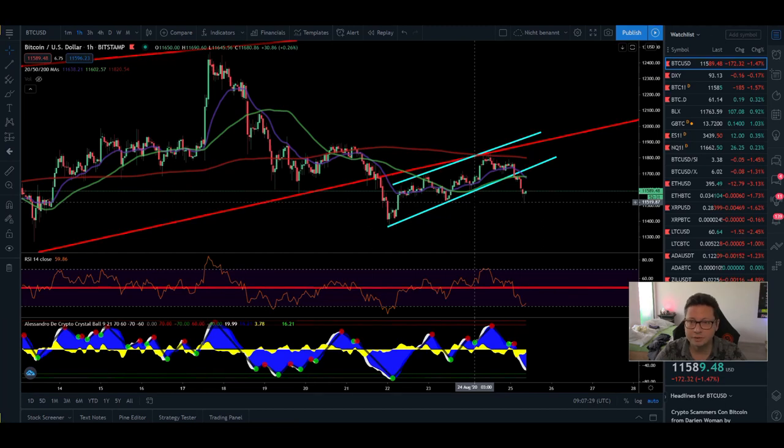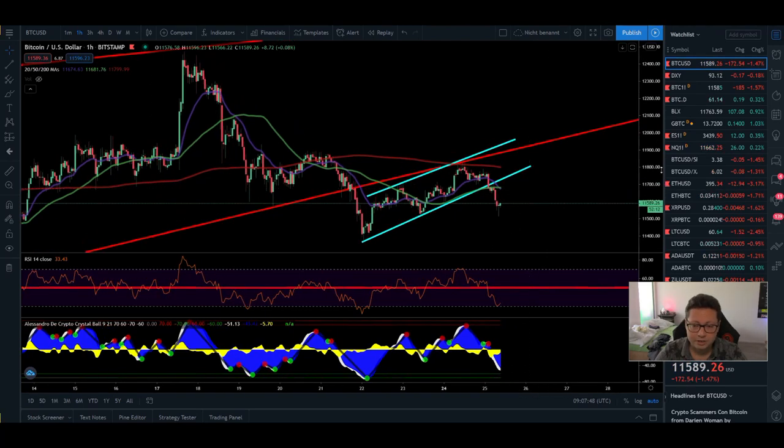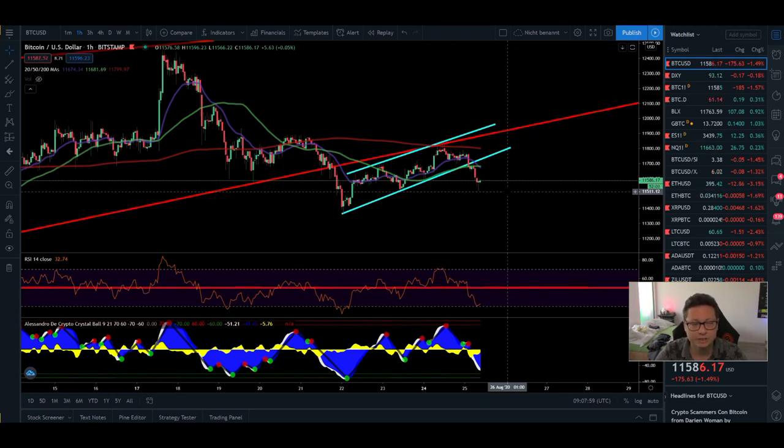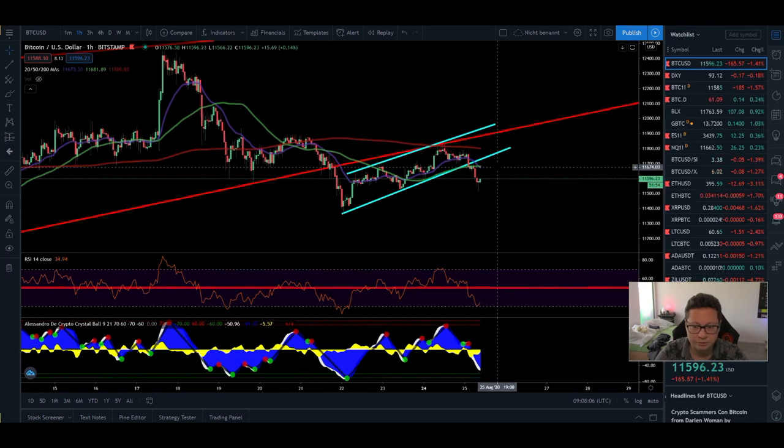Starting with the one-hour time frame as usual: we're seeing a failure in testing the new resistance. We got rejected, tried to push through again, and we're seeing a little sell-off towards our potential support at around $11,500. It is holding, but I'm still expecting a potential drop further down towards $11,000. In the one-hour chart we're trading below all the moving averages — the 20 and 50 are at $11,670 and the 200 is right at $11,800, which also lines up with our resistance area.